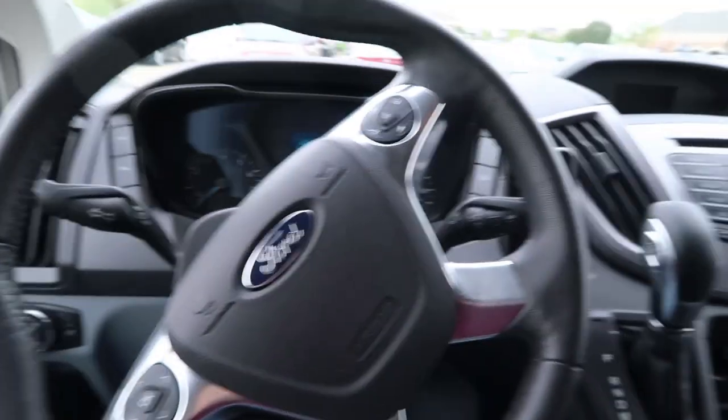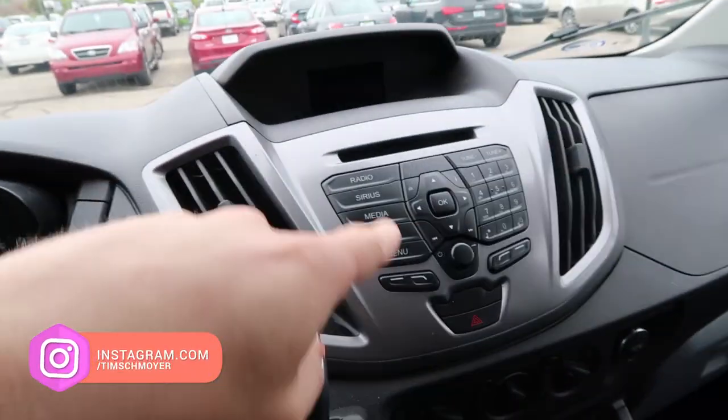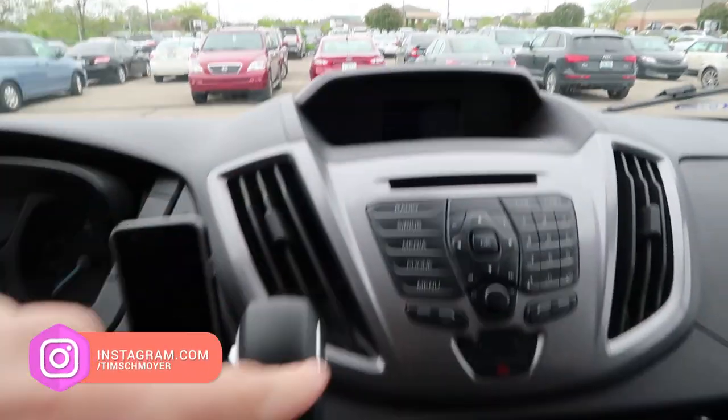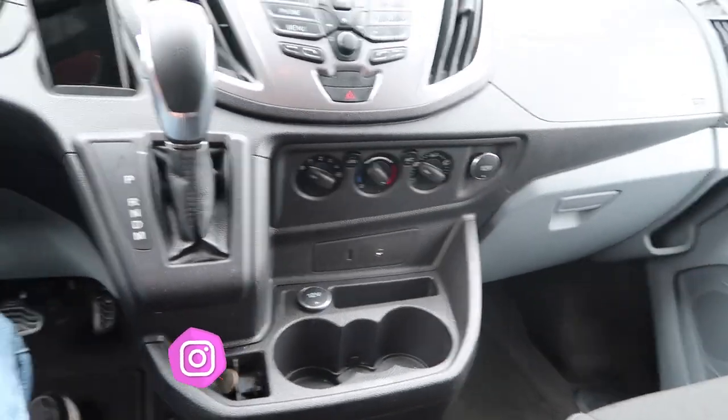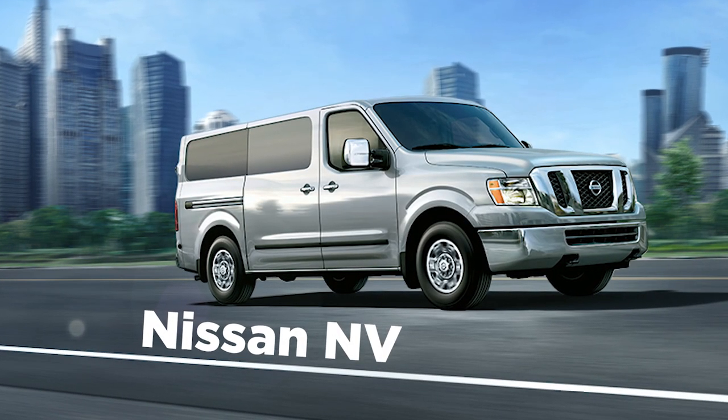Let's start by looking at the steering wheel, stereo, backup camera — you guys saw all that on previous videos. Let's just point out the reasons why we got this one over the Nissan NV, which a lot of you have commented on in our videos talking about other people who have used the NV too. We decided to go with this one because — let's show a few reasons.